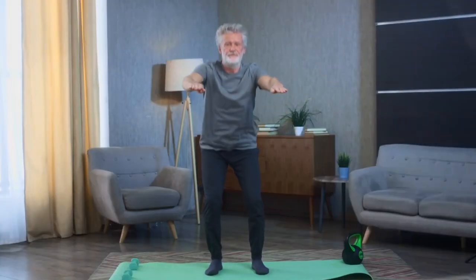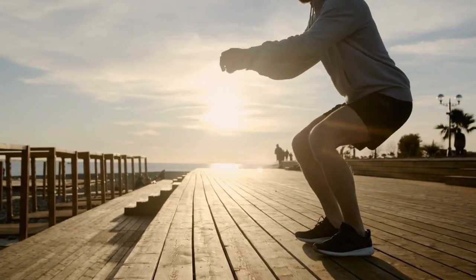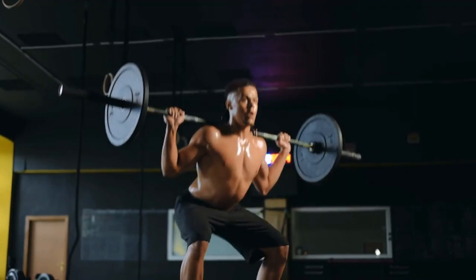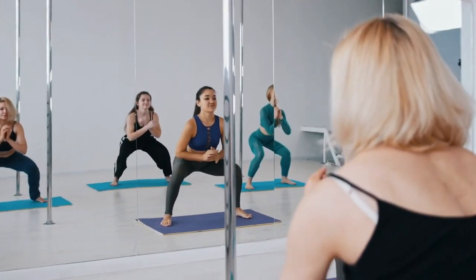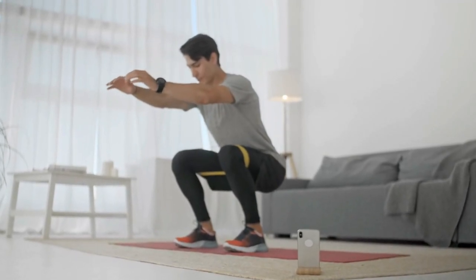This is particularly beneficial for older adults, as better balance can help prevent falls and related injuries. Physical activity has a profound impact on mental health. Performing squats every day can release endorphins, the body's natural mood elevators, which help reduce stress, anxiety, and depression. The sense of accomplishment from adhering to a daily exercise routine can also enhance self-esteem and motivation. Furthermore, regular exercise promotes better sleep patterns, leading to improved overall mental well-being. The discipline and commitment required to perform daily squats can foster a sense of routine and stability, which can be beneficial for mental health.